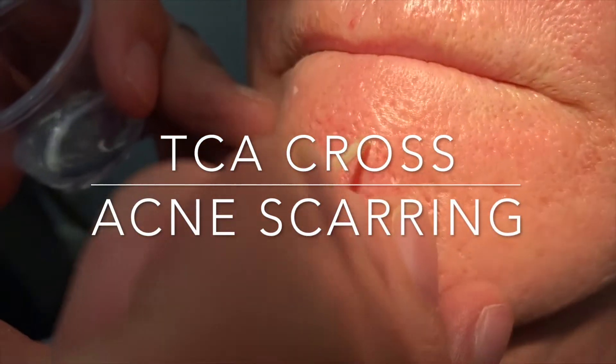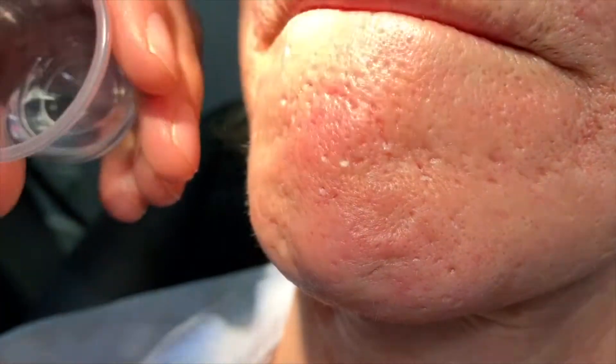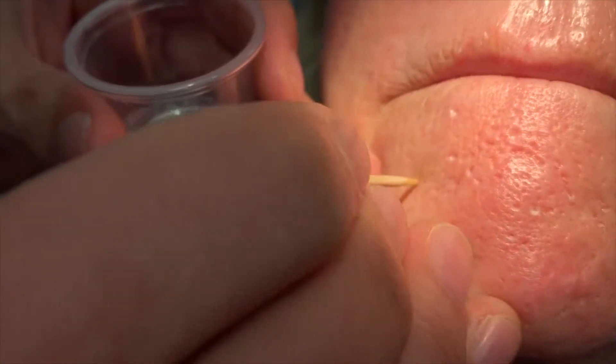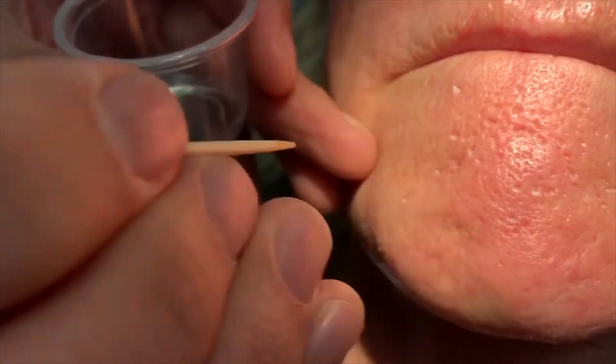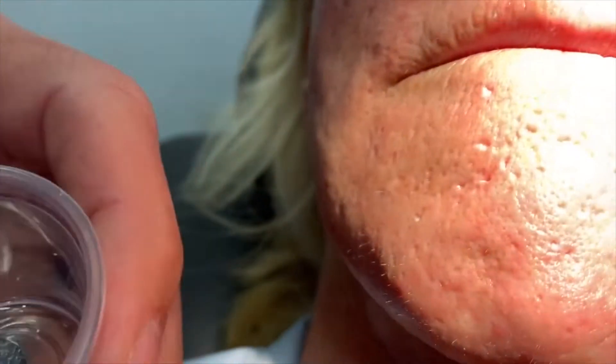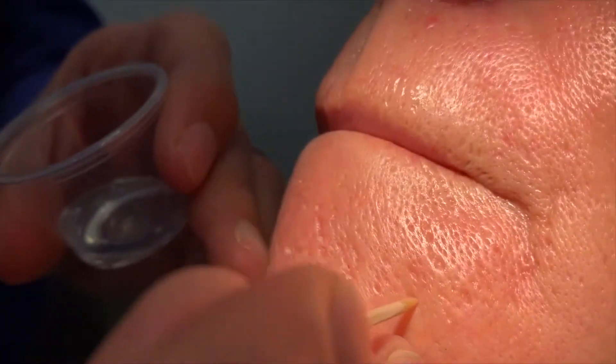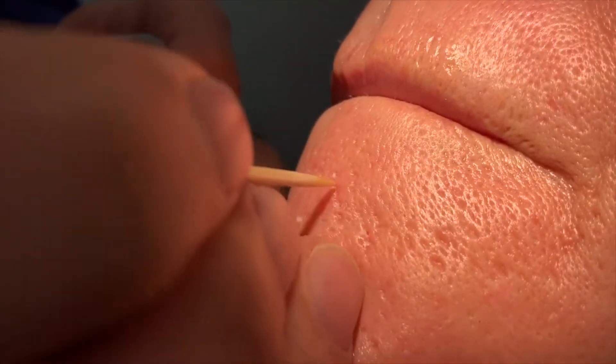This is the TCA CROSS technique for acne scarring. TCA stands for trichloroacetic acid and CROSS stands for chemical reconstruction of skin scars. What this does is create a small chemical peel within these scars, which then triggers a collagen reaction as it heals.